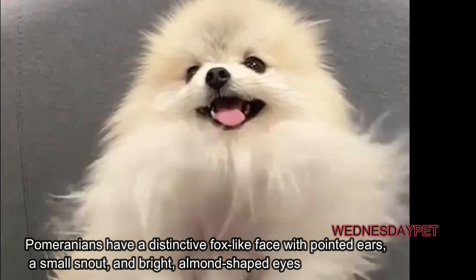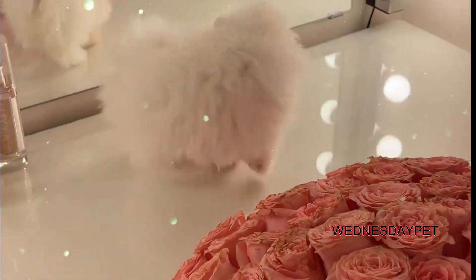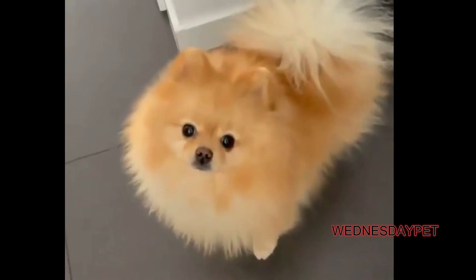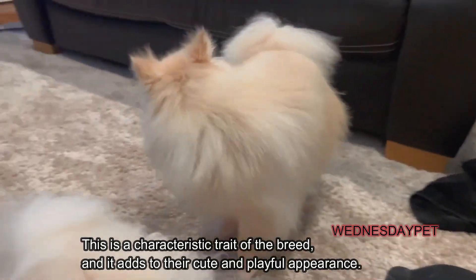Pomeranians have a distinctive fox-like face with pointed ears, a small snout, and bright almond-shaped eyes. Their faces are typically very expressive, and they often have a happy and curious expression. Curled tail: Pomeranians have a curled tail that sits high on their back, which is a characteristic trait of the breed and adds to their cute and playful appearance.